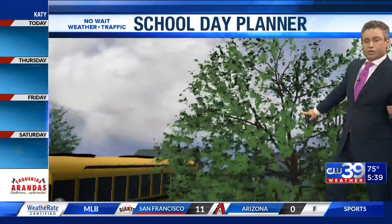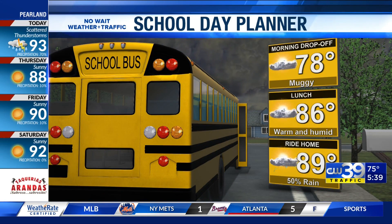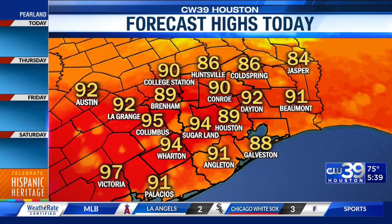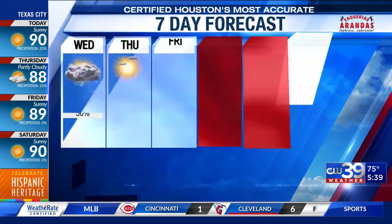As we look at the school day planner, let's take a look — in the morning time we should be around 86 by lunch and 89 for the ride home. The high temperatures today will be just a touch cooler than yesterday: 89 in Houston, 94 in Sugar Land.